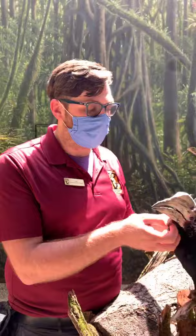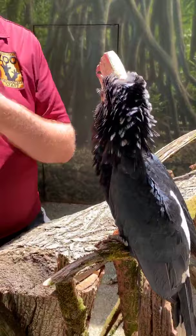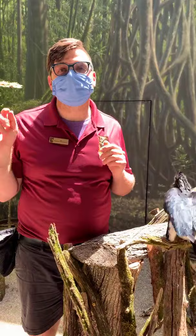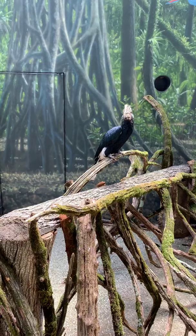Silvery-cheeked hornbills can be found in groups of upwards of 200 individuals out in the wild. They'll all fly together looking for different food sources and toss food to one another if they want to share. One time out here on stage, a bee flew by and Jane snatched that bee out of the air, crunched it to kill it, tossed it back, and swallowed it whole — she had no qualms about it.